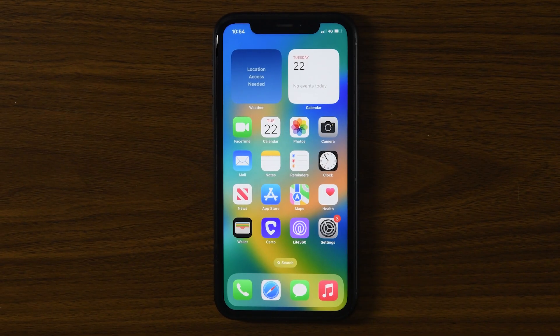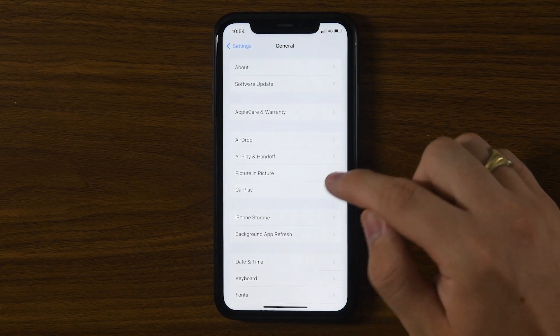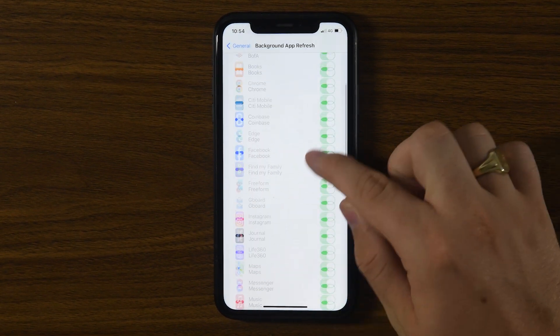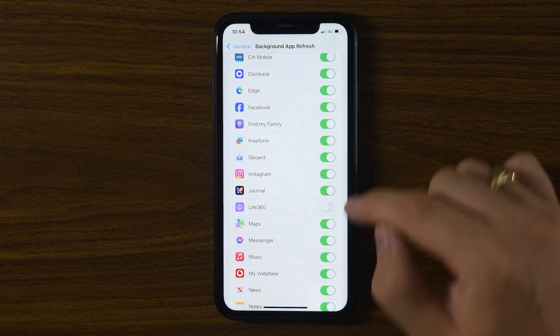And finally, you can turn off background app refresh for Life360. Go to Settings, General, Background App Refresh, find Life360 in the list, and toggle it off. This prevents the app from updating your location when it's not actively open on your screen.